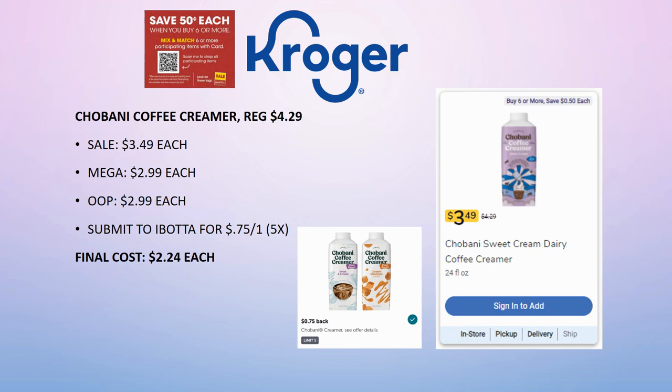Updating the sale price on Chobani coffee creamer: regularly priced $4.29, on sale for $3.49, mega sale for $2.99. Pay that out of pocket, then submit to ibotta for 75 cents back on one — final cost is $2.24 each. That's a much better price than the regular $4.29. I apologize for not having this earlier, but unfortunately there's not much you can do when Kroger's system isn't updating.